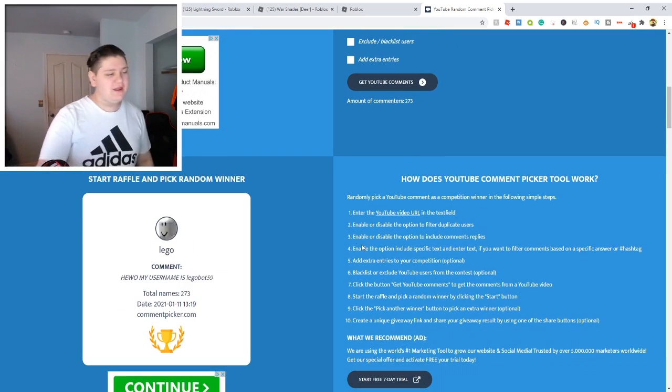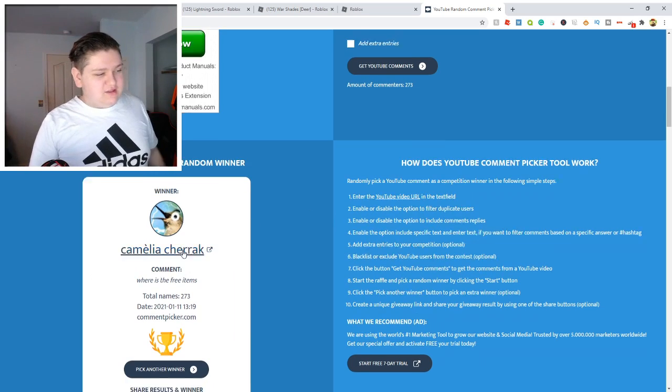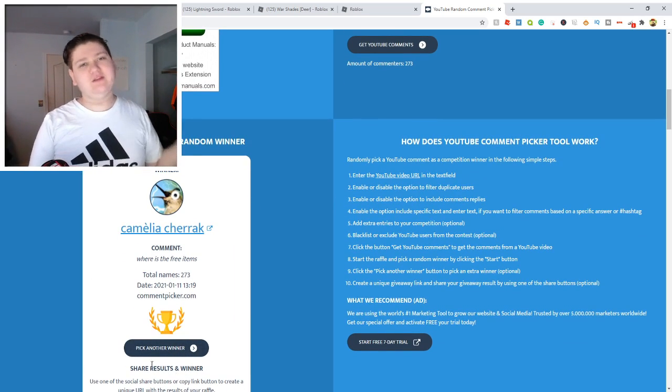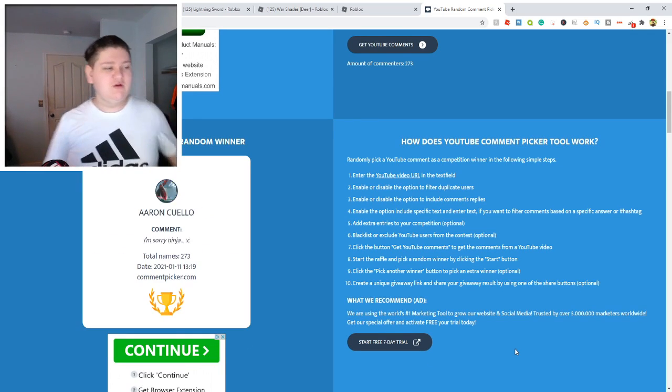Let's go do that right now. Let's see who the winner is. Today it says 'where's the free items' — this is not a person who left their username. So guys, if you want to win, you have to leave your username in the comments. Sorry my friend, but let's keep on drawing until we find someone who actually left their username.